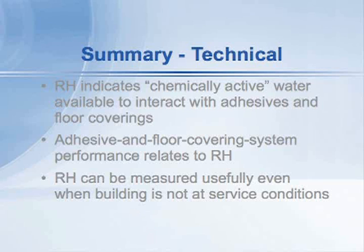Adhesive and floor covering performance really does relate to relative humidity. As you saw, we can do scientifically valid, accurate, useful tests in the laboratory that tell us how an adhesive and floor covering responds to different